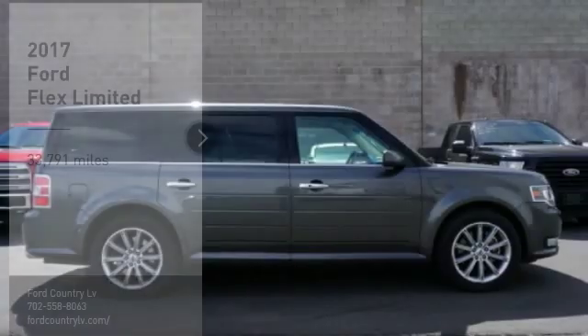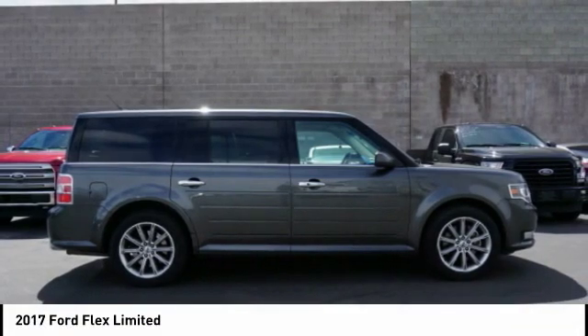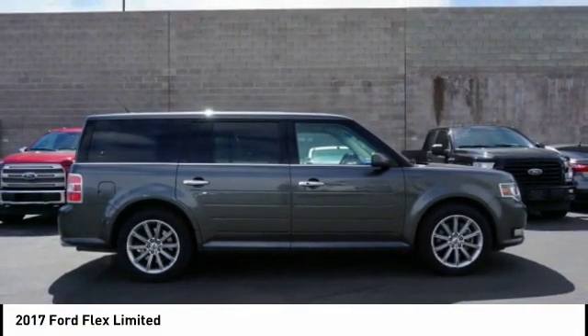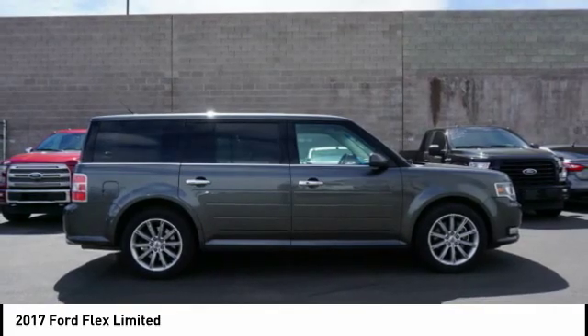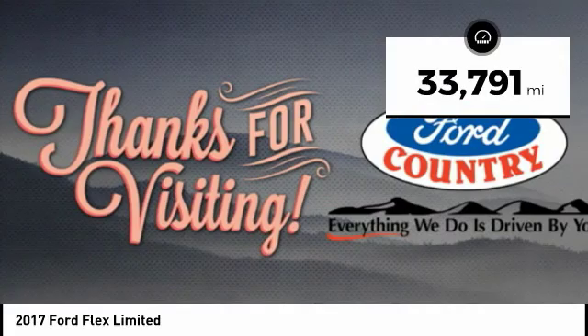Visit Ford Country in the Valley Auto Mall today and make a great choice with the 2017 Ford Flex. The Flex isn't just exciting to look at — it's exciting to drive. It hunkers down and puts a limit on lean. This vehicle has less than 35,000 miles.